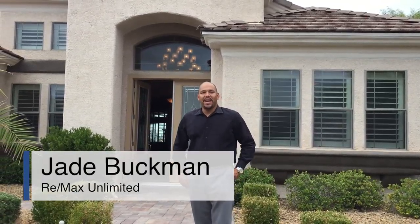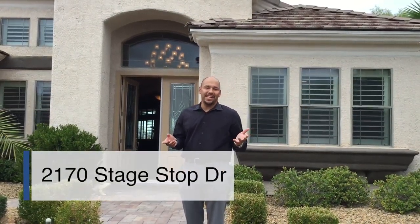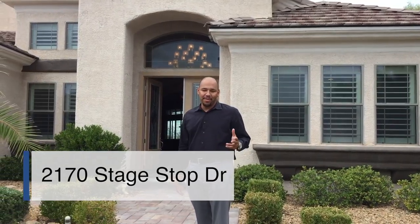Welcome back. This is Jay Buckman with RE-MAX Unlimited, the Buckman Group. I'm excited to show you one of my brand new listings. This is at 2170 State Stop Drive, Henderson, Nevada, out here in Sunridge Summit.